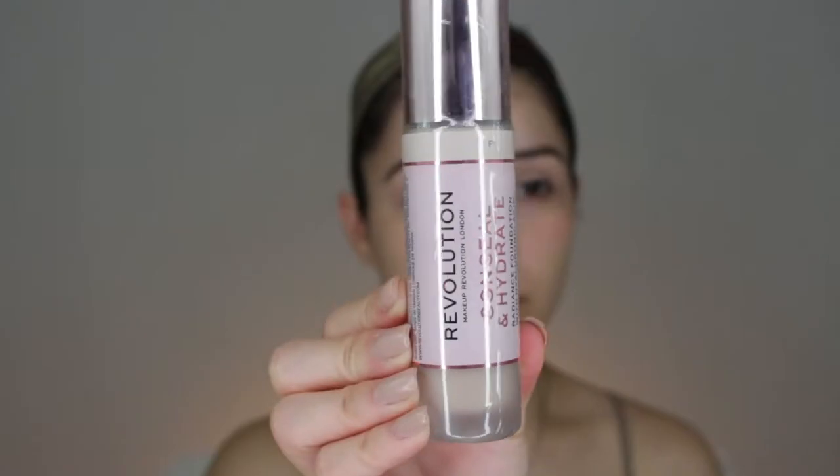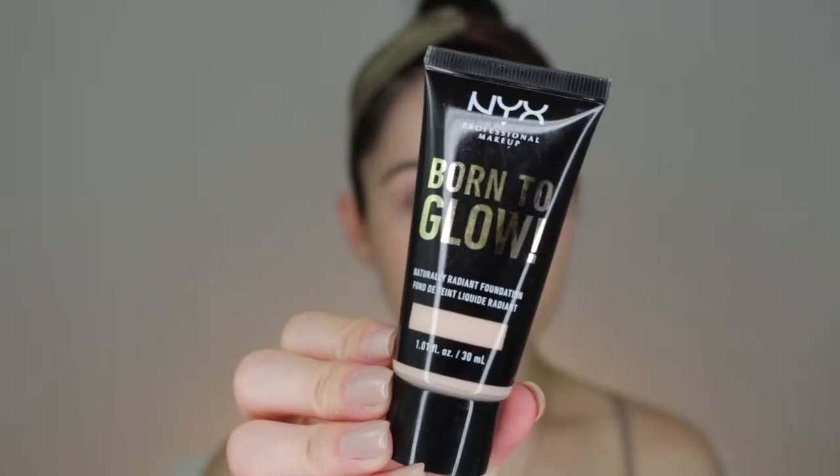While we wait for the primer to dry, let's check out the foundation options. I thought I had my best shade match but ended up returning those. Makeup Revolution had a new foundation — Conceal and Hydrate — and NYX has a Born to Glow foundation. I've never tried any NYX foundation; I've only tried their lipsticks, lip liners, and a primer that broke me out. I have high hopes. I'm going with the NYX today and saving the Makeup Revolution for another video.